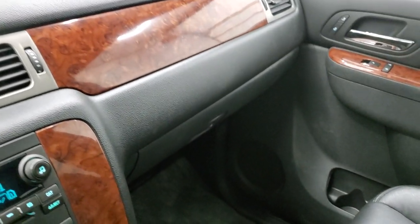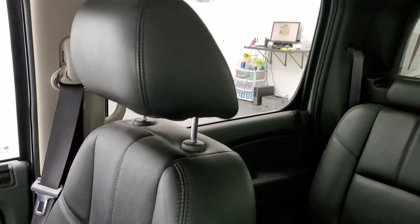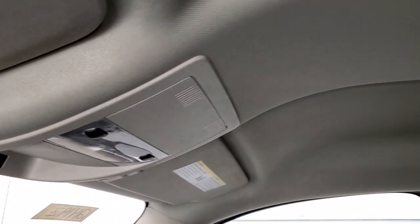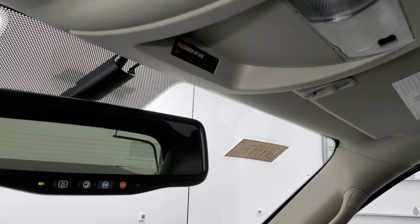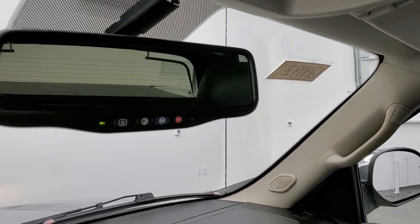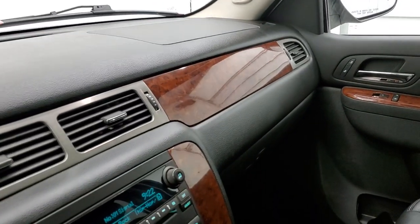Wood grain trim on the dash and doors, and the passenger side floor mat and seat are in excellent shape. The headliner is in really nice condition on this truck and you do get map lights up there. OnStar capabilities in the mirror, and I believe this one has the backup camera mirror — the truck's got to be running for that to work, so we'll check that out in just a second.